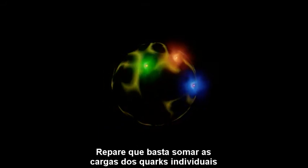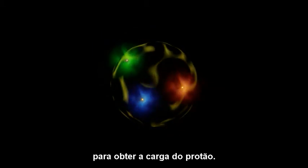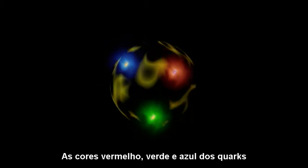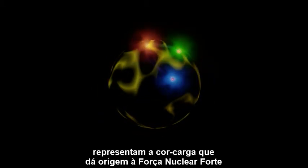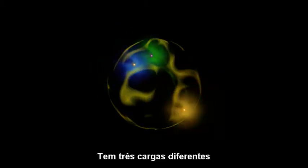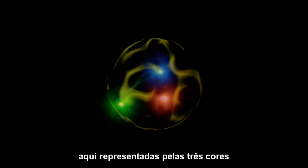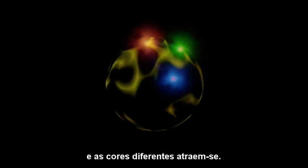Note that we can simply add the charges of the individual quarks to get the charge of a proton. The red, green, and blue colors of the quarks represent the color charge which generates the strong nuclear force that holds them together. It comes in three different charges, represented here by three colors. And for different colors, force is attractive.